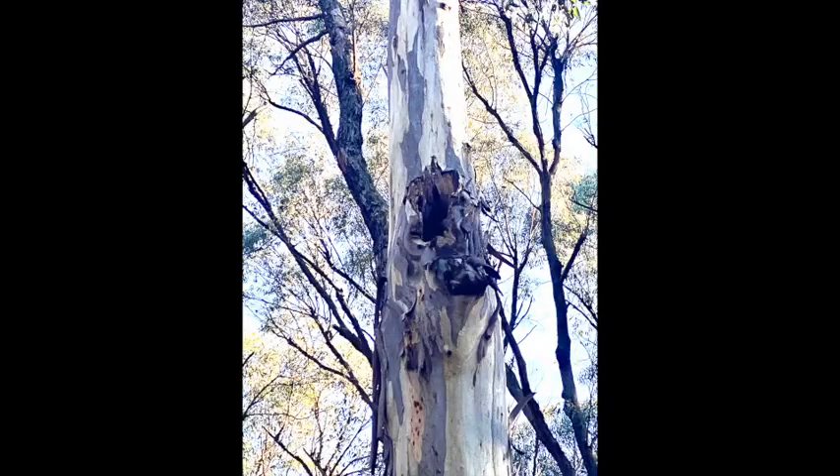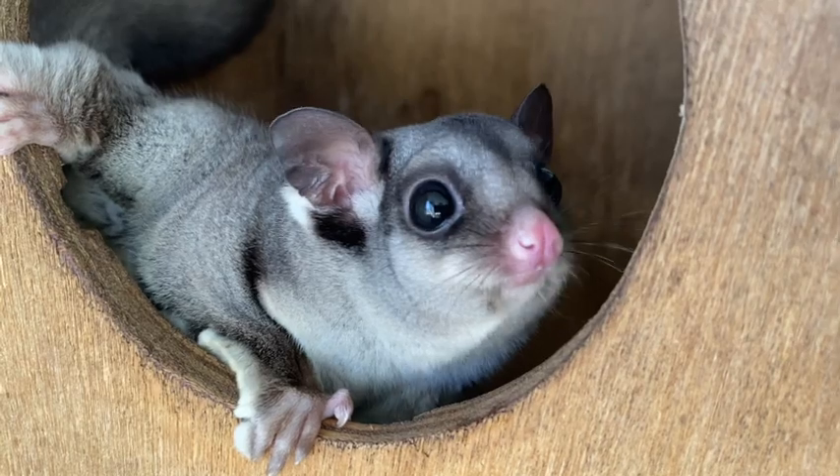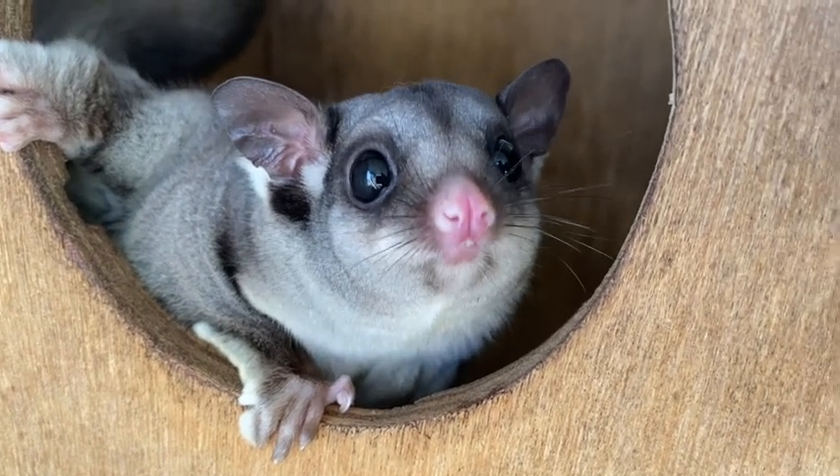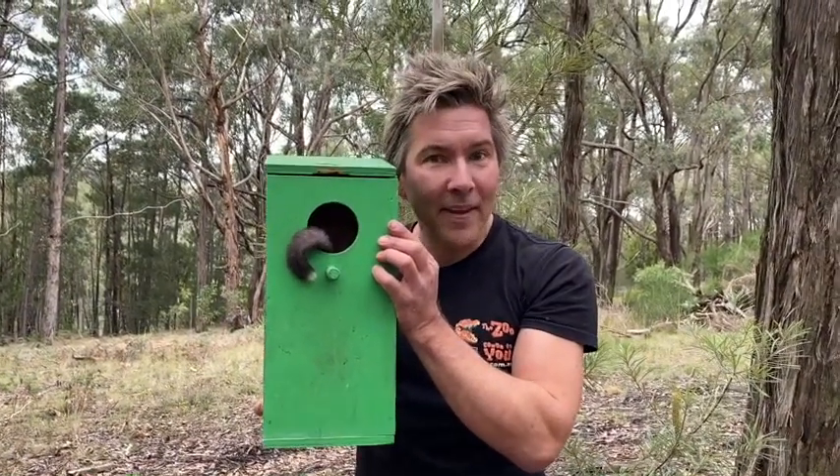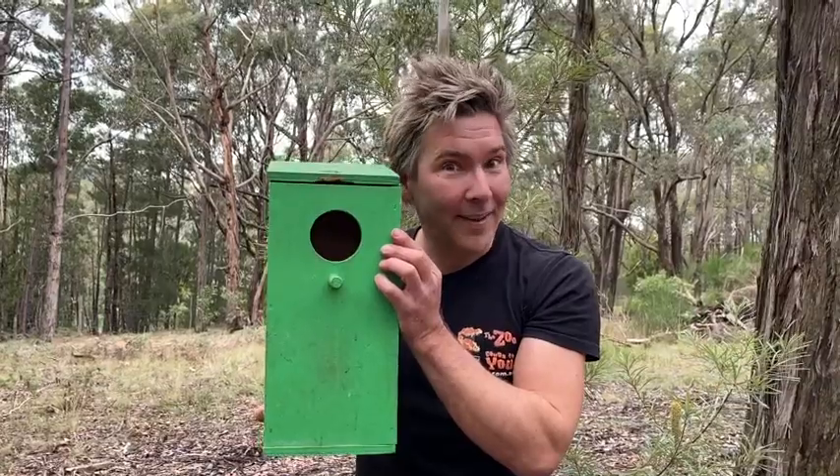Sugar gliders live in the hollows in the tallest of our trees. A little hollow like this — a little nesting box — gives a possum a place to seek shelter in and to raise a family.